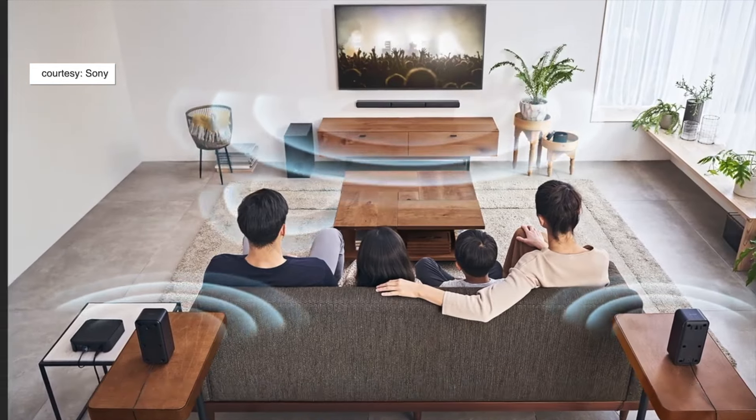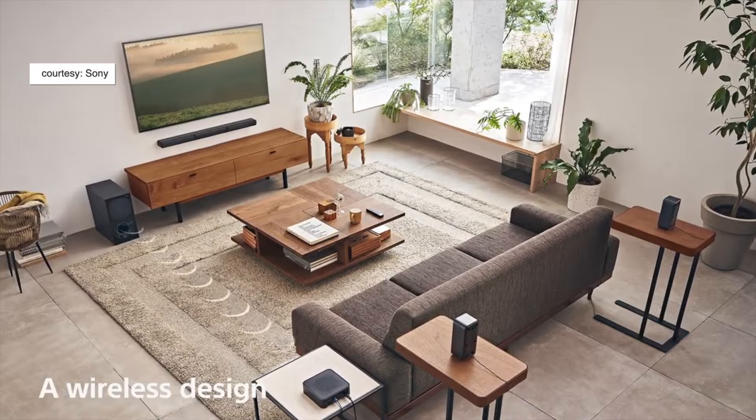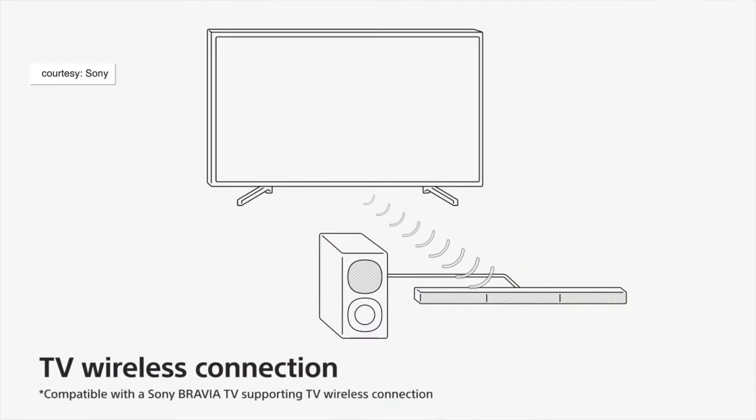With the S40R, you get a small receiver box that connects both rear speakers via a wire, so the left and right rear speakers plug into this little box, which then connects to a power outlet. While the two rear speakers are connected to this power box going into a wall socket, they aren't connected to the front speakers, giving you a lot more flexibility on where to place and face them.